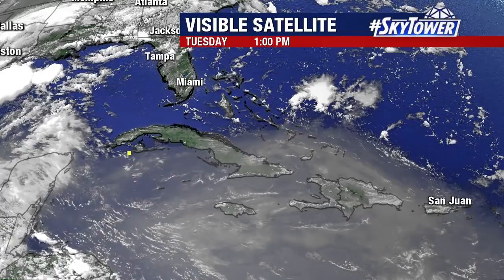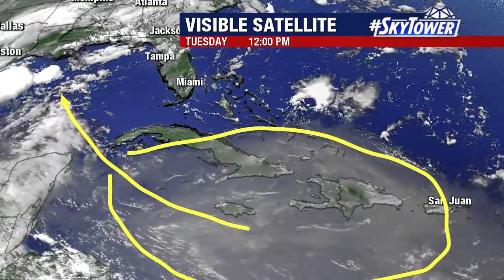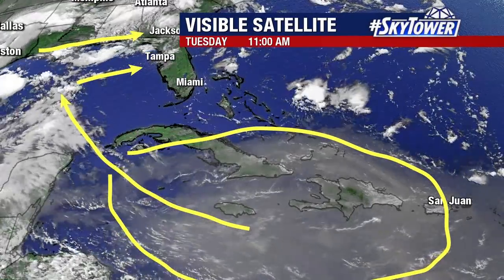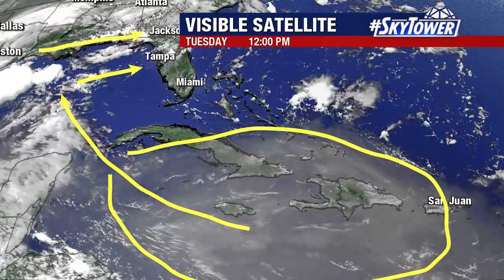This is all going to continue to work its way to the west over the next couple of days, up into the Gulf of Mexico. As it starts to do so, it's going to be caught up in more of those westerly winds, and that will tend to push some of that over the state as we go through the second half of the work week. That will tend to cut down our rain chances and helps to heat things up because we just don't have as much rain around.